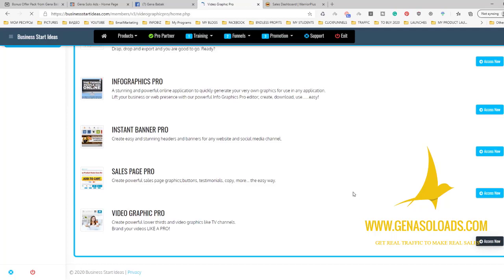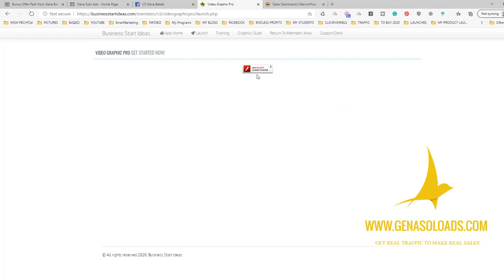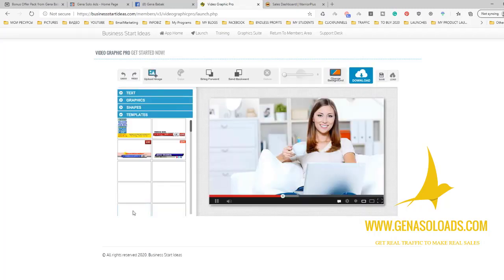You'll also get access to my best choice Video Graphics Pro, which allows you to do a lot with video graphics. You just go, register, send me your email and I will give you access. Then you simply choose your template.